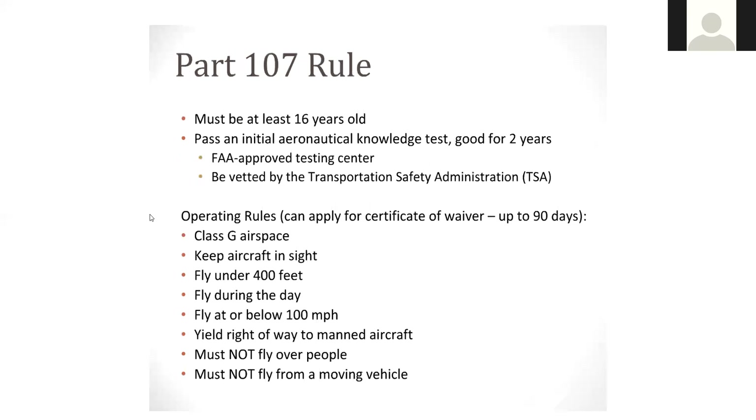Getting more into the Part 107 rule: you must be at least 16 years of age, pass the knowledge test — which is good for two years — take it at an FAA-approved testing center, and be vetted by the TSA. There are still operating rules after taking the test: flying in class G airspace, keeping the aircraft in sight, flying under 400 feet, flying during the day, flying at or below 100 miles per hour, and yielding right-of-ways to manned aircraft — not flying over people and not flying from a moving vehicle.